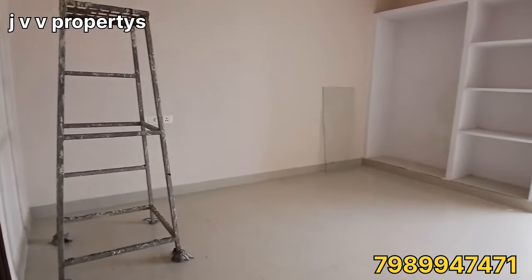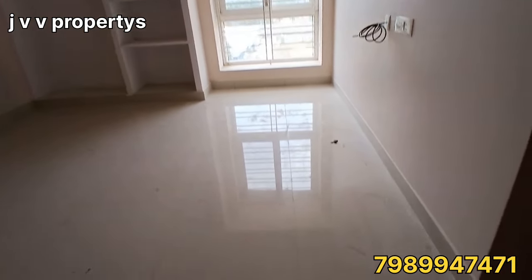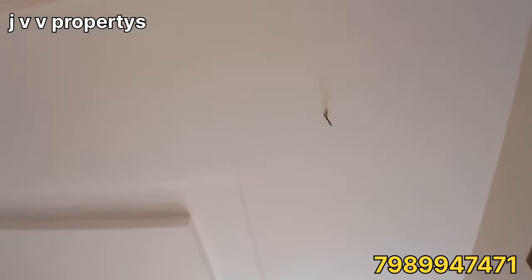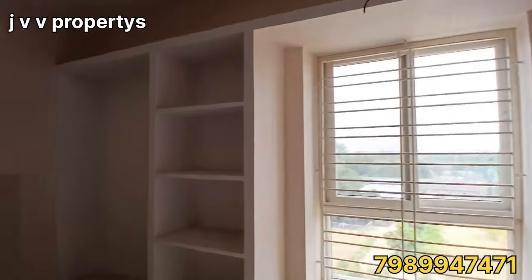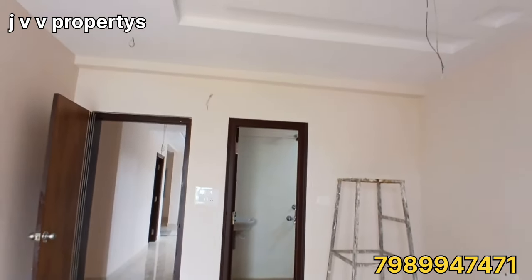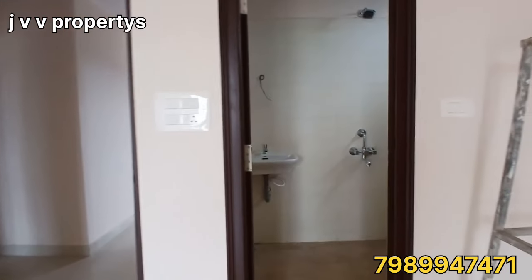We have a new 3BHK flat. It is 1337 SFT with UDS, 2 lifts, car parking, and bank loan facility. These features are very important. You can inquire about the price and try to negotiate the best deal.